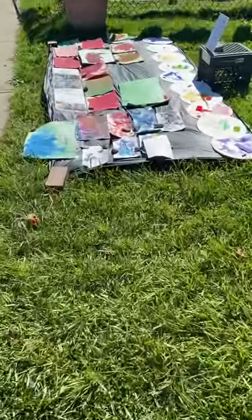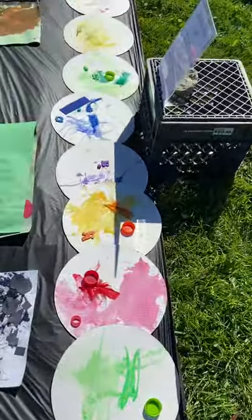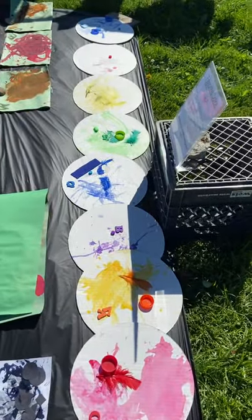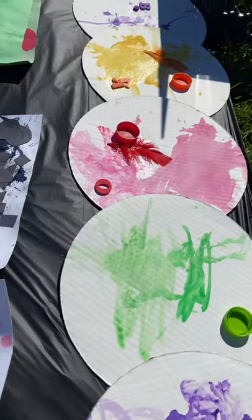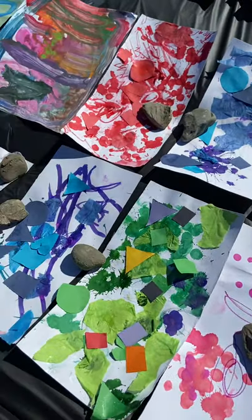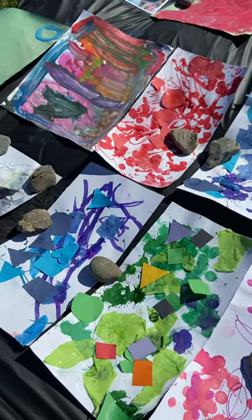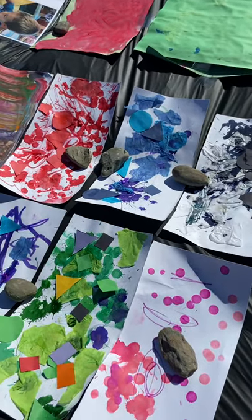As we scan over to the younger classrooms, you'll see a diametric difference. Our younger toddlers and infants chose materials and colors that were part of the rainbow. Our voyagers and younger students were also able to choose their own materials using loose parts and thin canvas paper.